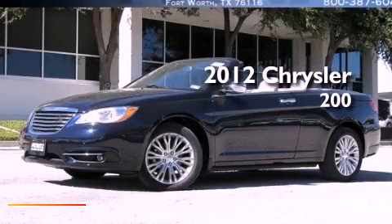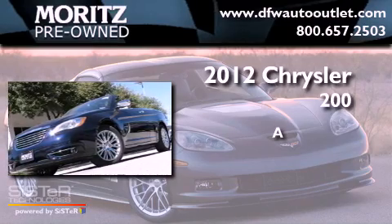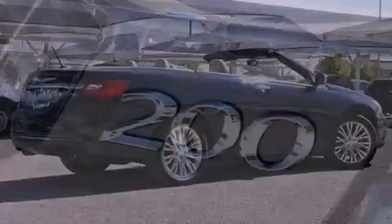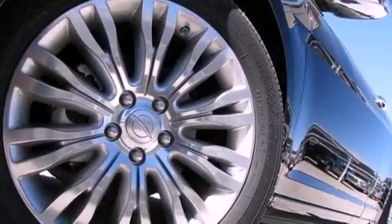This is a brand new 2012 Chrysler 200. Its top features include a remote start feature, heated seats, and traction control and stability control systems.